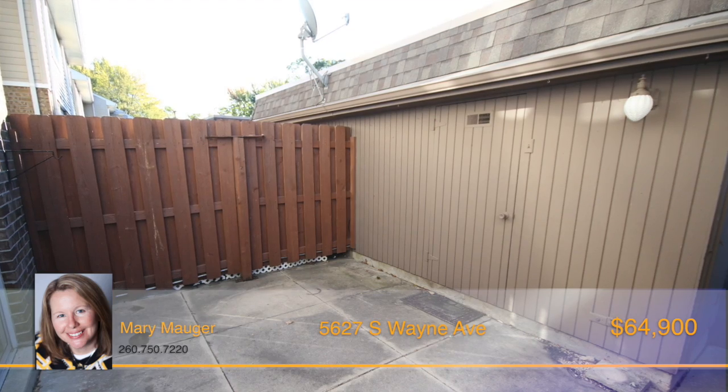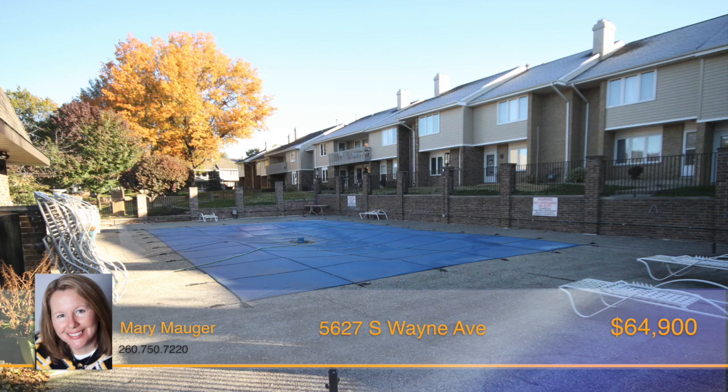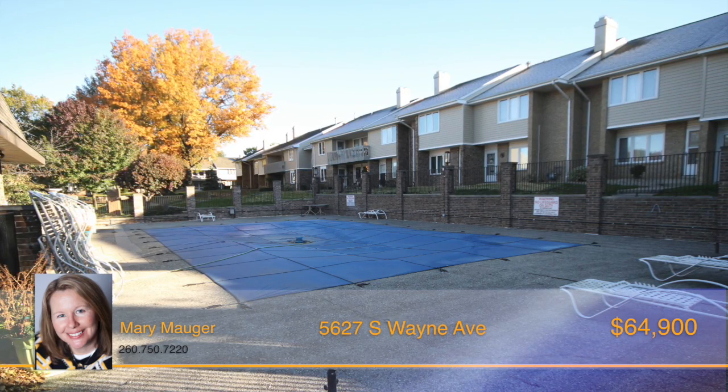The dues include access to the clubhouse, swimming pool, all outside maintenance, gas, water, sewer, and trash.